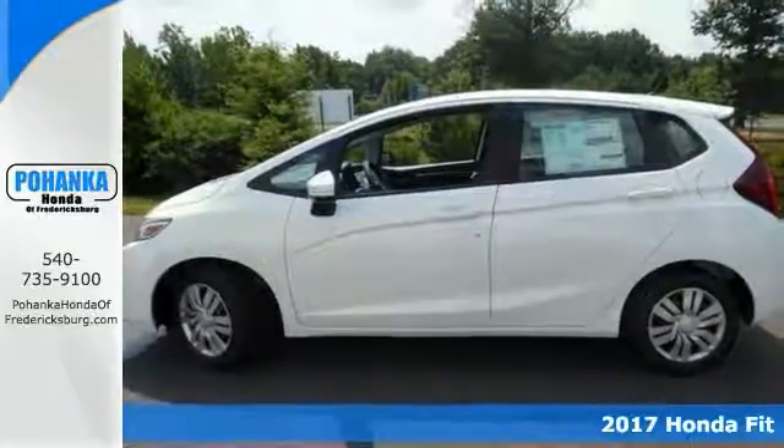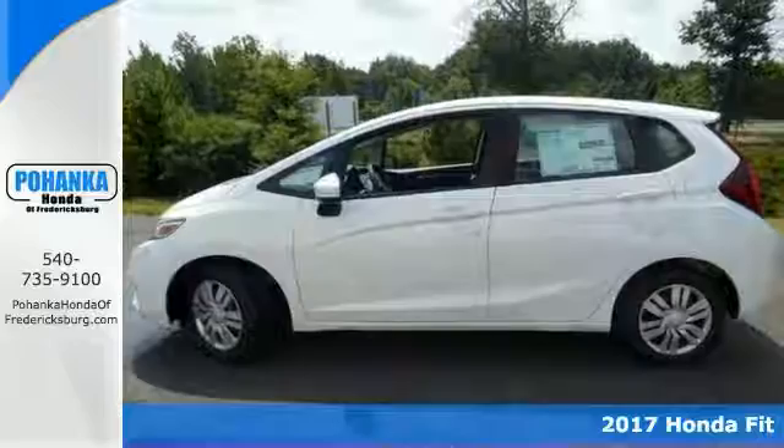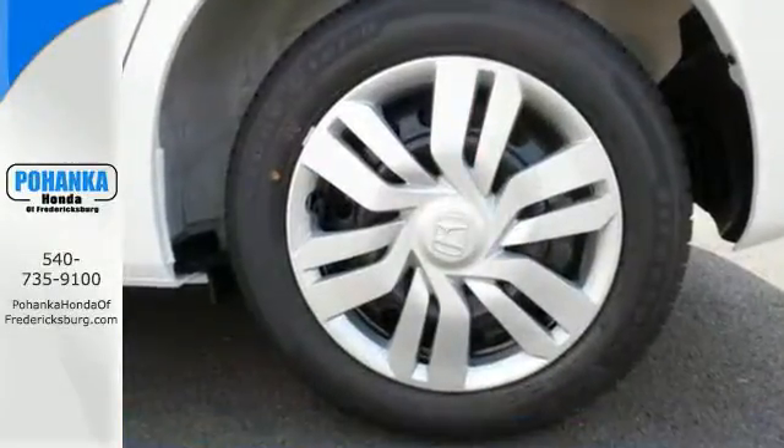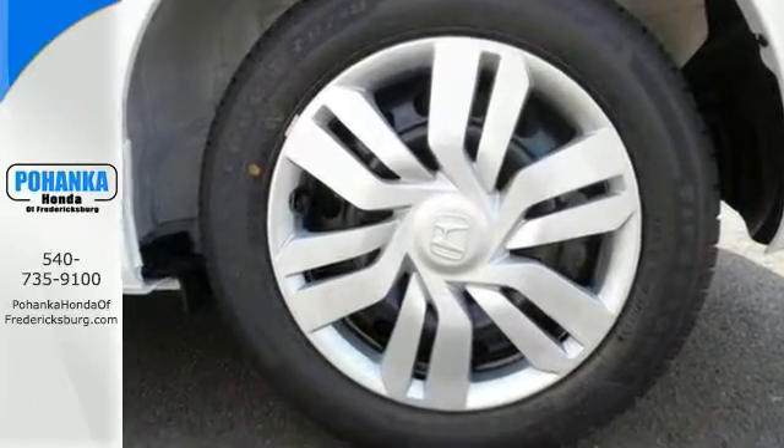Confused about which vehicle to buy? Then look no further than this outstanding 2017 Honda Fit EX-L. The pin-you-to-your-seat performance of this great Fit will make it a favorite among our more passionate buyers.